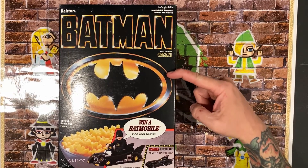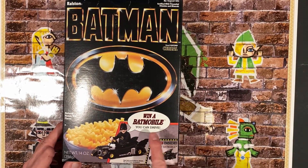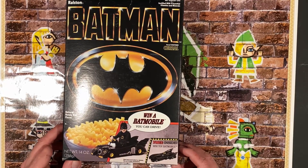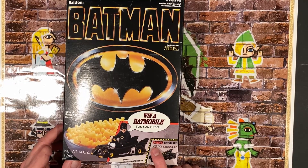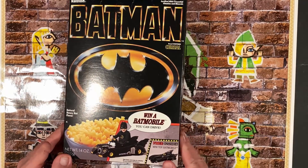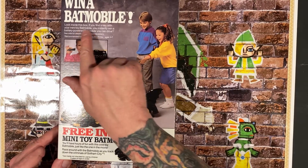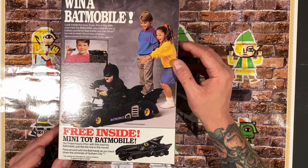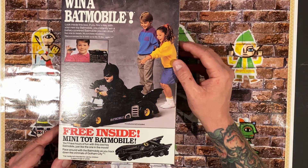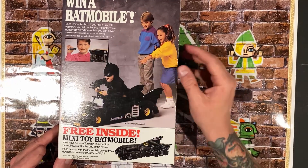Now you get a box of cereal and it's probably filled to like right here and the rest is air. There's a bunch of different versions of this box, and this is the 'win a Batmobile' version. It says free inside: mini toy Batmobile. Inside the box you'd get a free Batmobile, and if you turn it around on the back, you could actually win one. If you find a key with your mini toy Batmobile, you instantly win a battery-powered Batmobile you can drive. Recommended for a child 65 to 75 pounds, age 3 to 7.